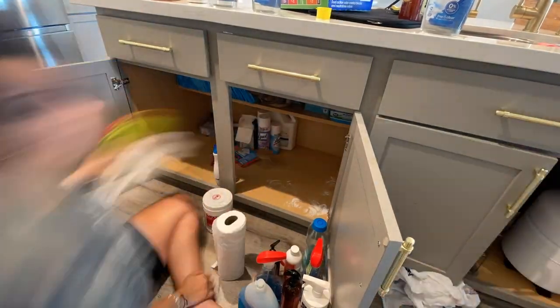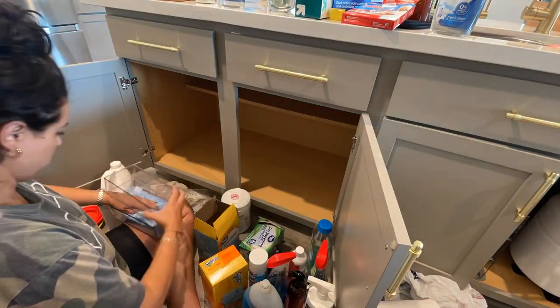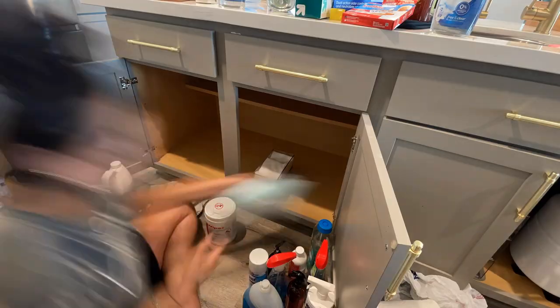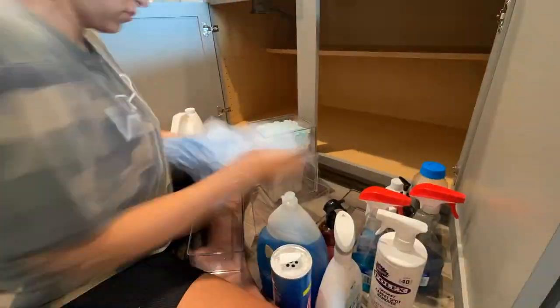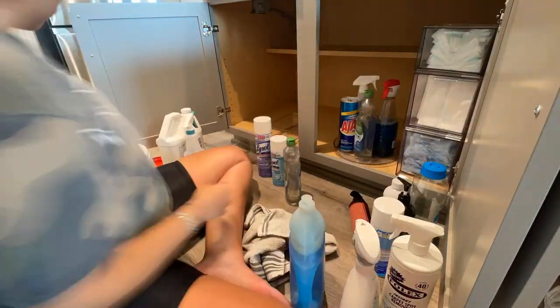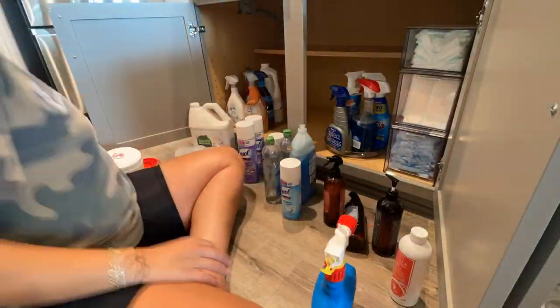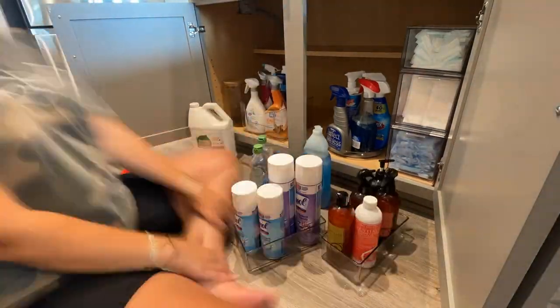Insert time-lapse here! This one is so satisfying. I started by cleaning everything out, then played tetris with all the items to see what worked. The lazy susan came in so clutch — I also combined duplicate products, and then started putting everything back. I am obsessed with how this came out.